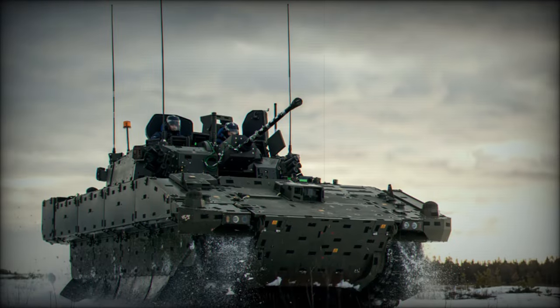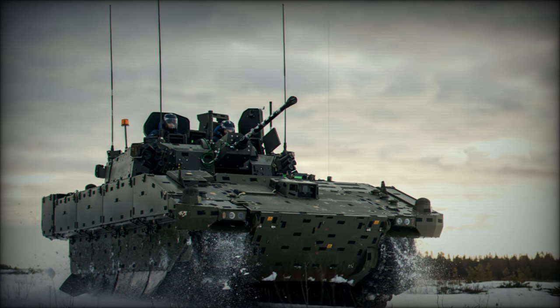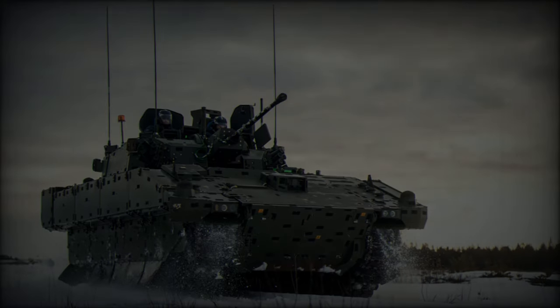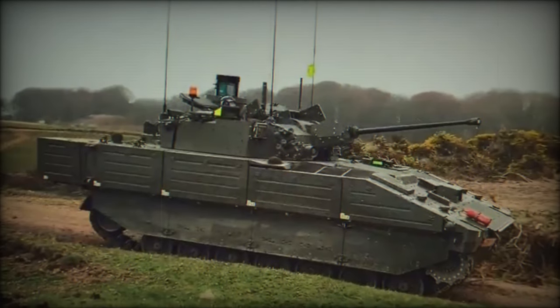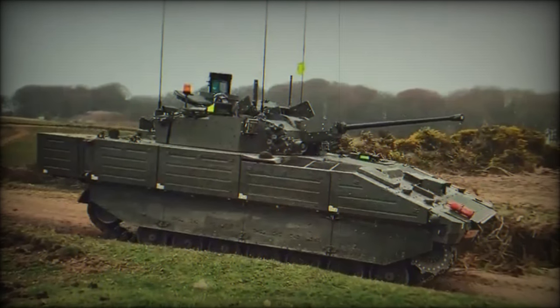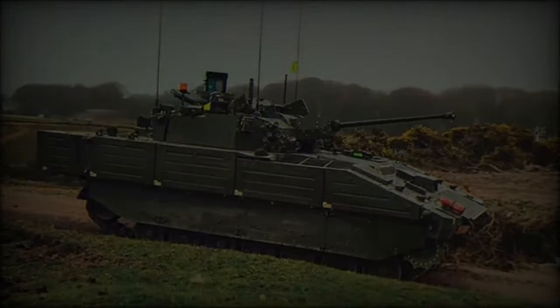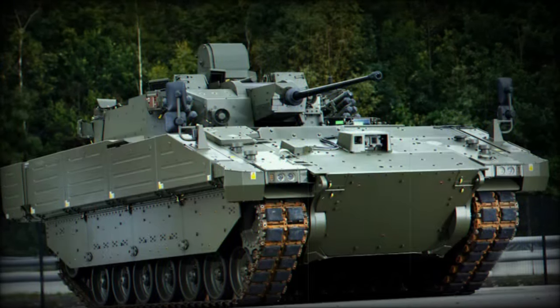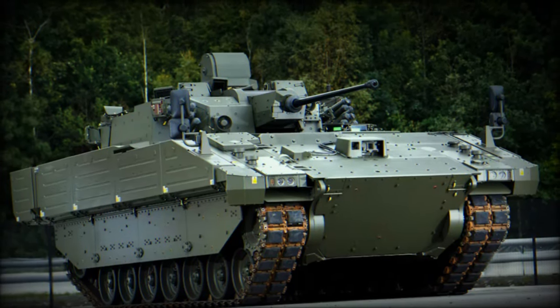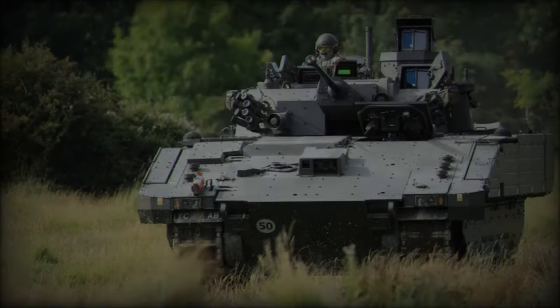In the second installment of our series on the British Army's Ajax family of reconnaissance tracked armored vehicles, we examine the Ajax 40mm variant, the primary fighting and reconnaissance platform armed with a 40mm automatic cannon. Unveiled in greater detail at Defense Vehicle Dynamics DVD 2024, this advanced vehicle exemplifies the Army's commitment to enhancing its reconnaissance and combat capabilities.